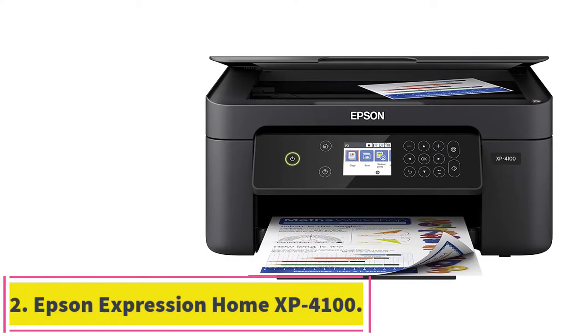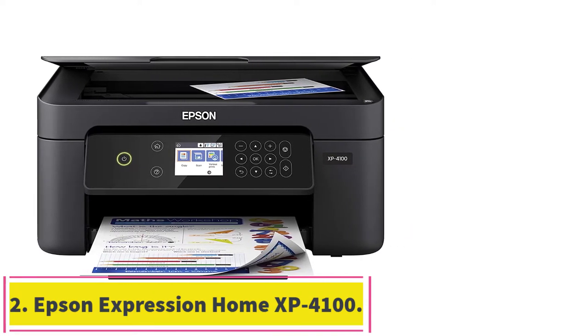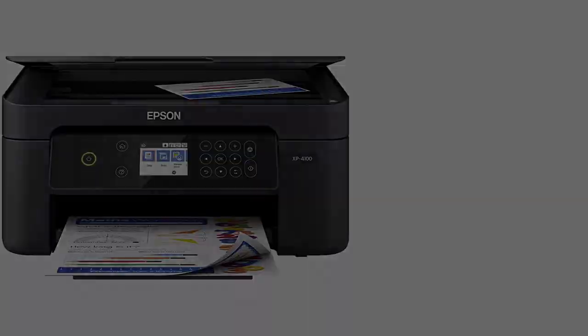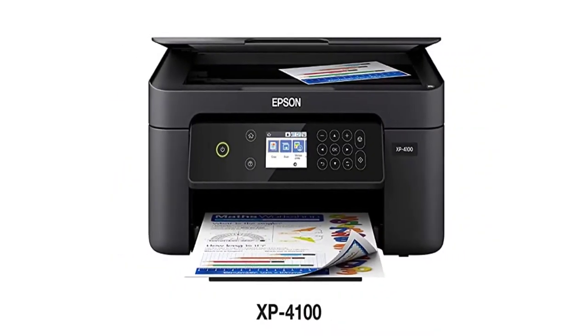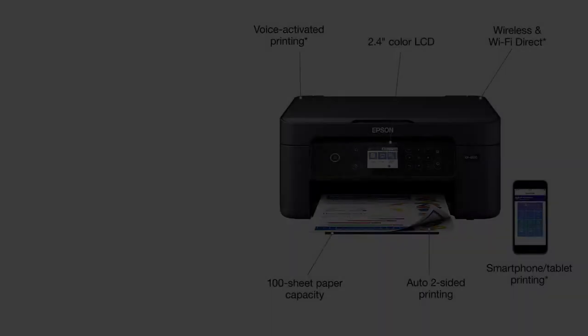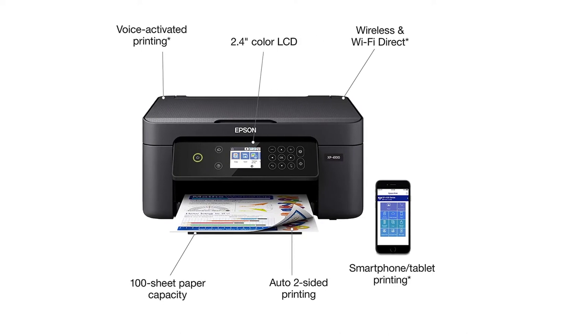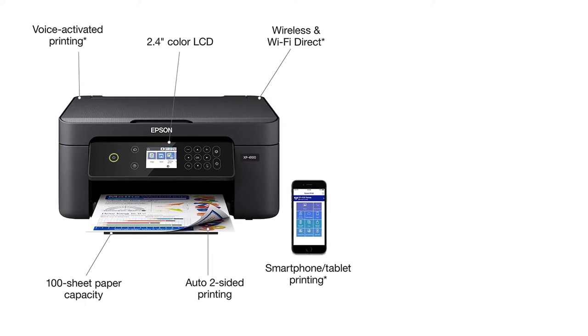At number 2: Epson Expression Home XP-40100. If you are looking for a photo printer that will save you cash, the Epson Expression Home XP-40100 awaits you. This printer makes photo printing affordable. You won't see any decline in the quality of this printer since it is always top-notch in terms of output quality.